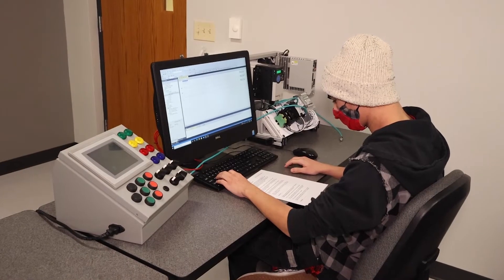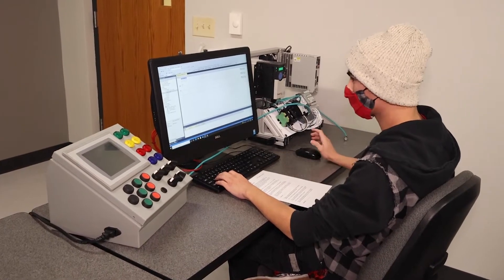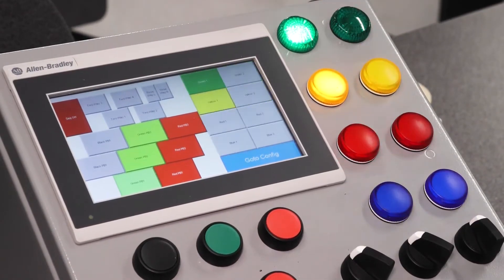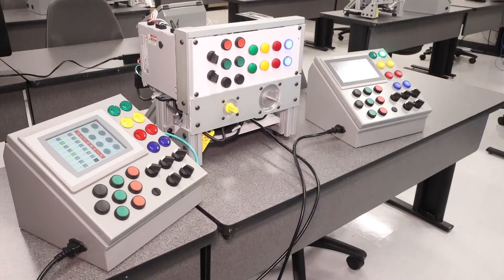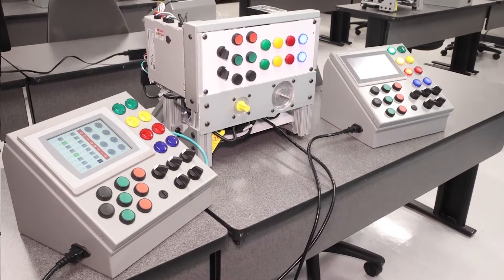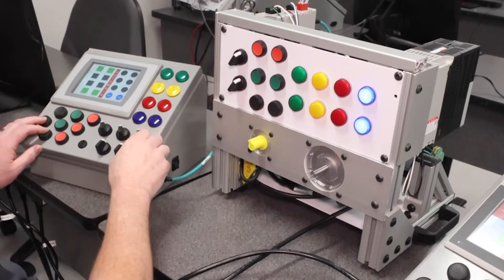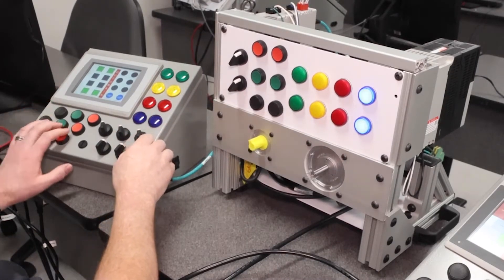Students will learn how to read electrical prints and install or replace these devices. From there, we start to cover the operation of programmable logic controllers, or PLCs. A PLC is really just a computer used for industrial automation. These controllers can automate a specific process, machine function, or even an entire production line.